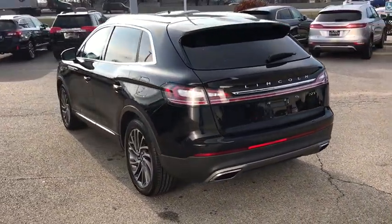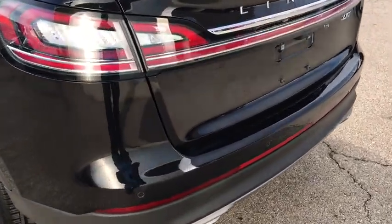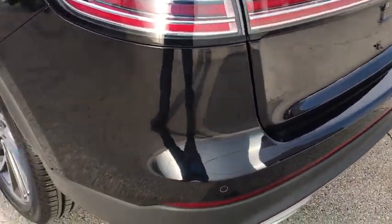Bluetooth, leather-wrapped steering wheel, adjustable steering wheel, power steering, four-wheel disc brakes, keyless start, floor mats, aluminum wheels.